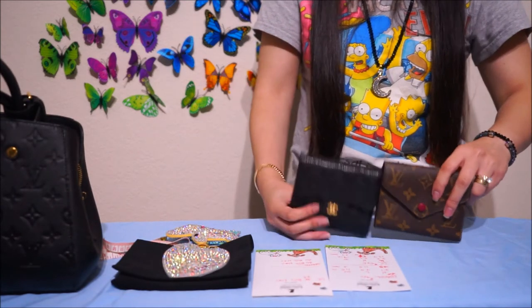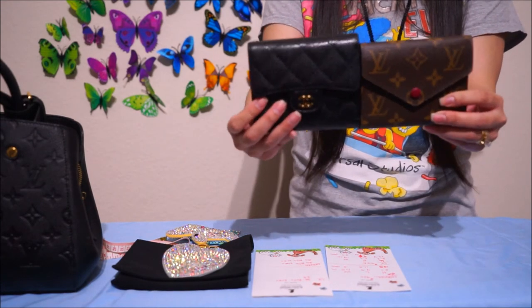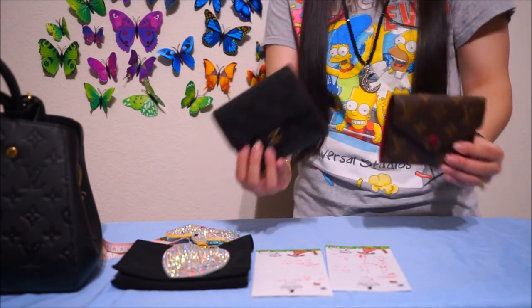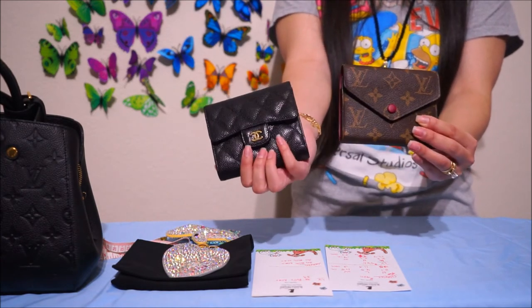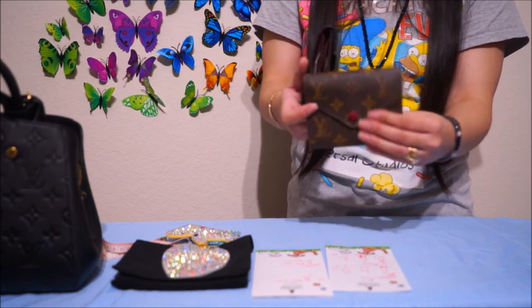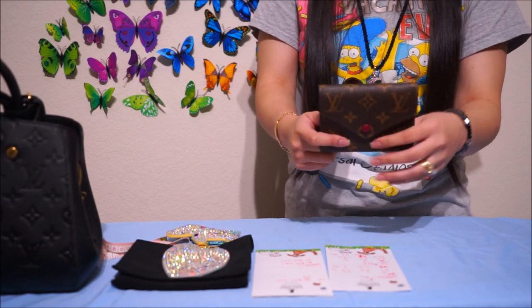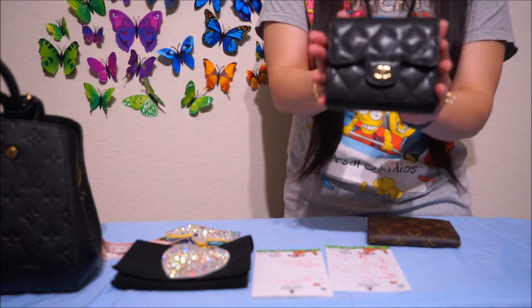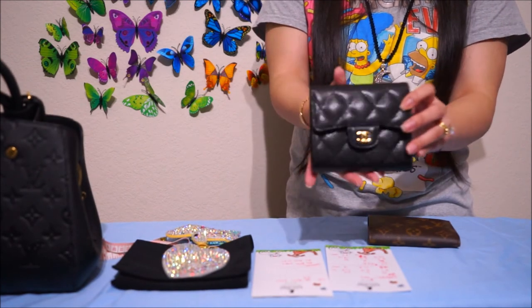And that is pretty much it — a quick comparison. There is a big price difference. I hope it helps you decide which wallet best fits for you. They're both pretty nice. But I always reach for the LV because it's canvas — I can just throw it in my bag without worrying about the leather. But the Chanel is caviar and it's so nice. I bought it to match with my classic flap. Love it.